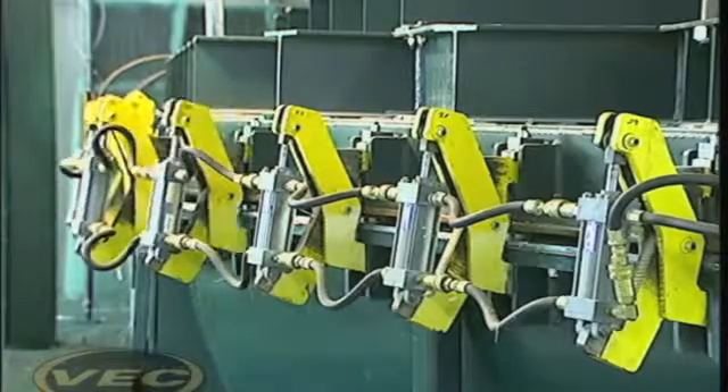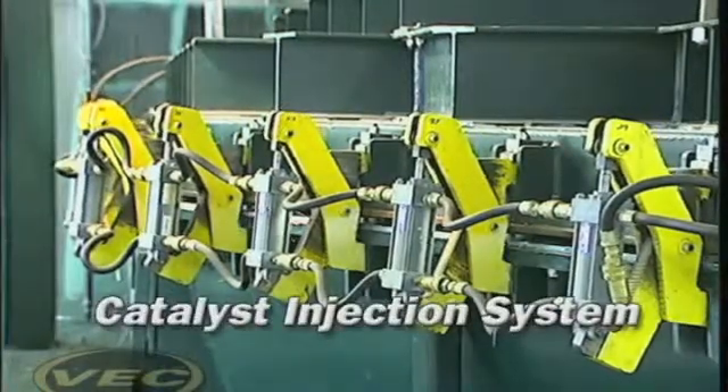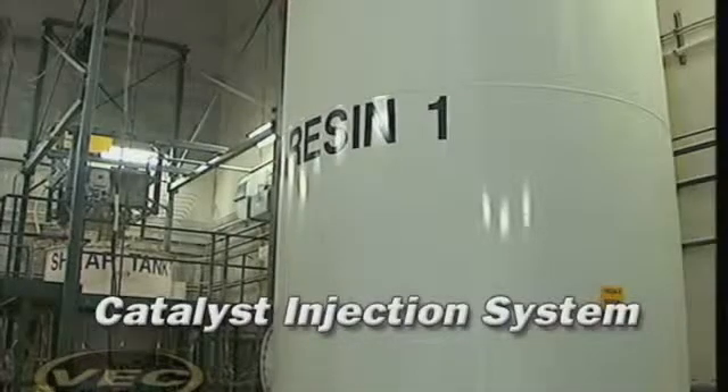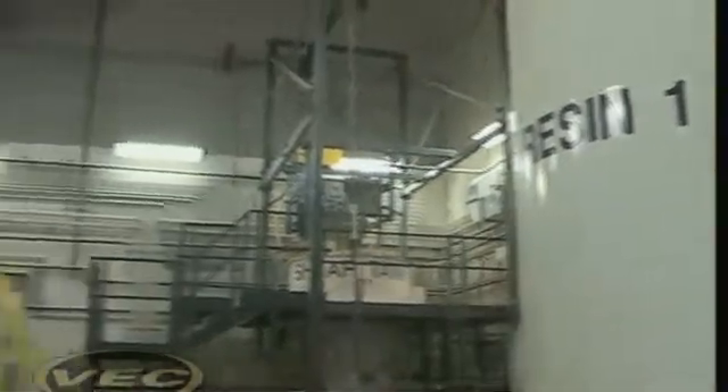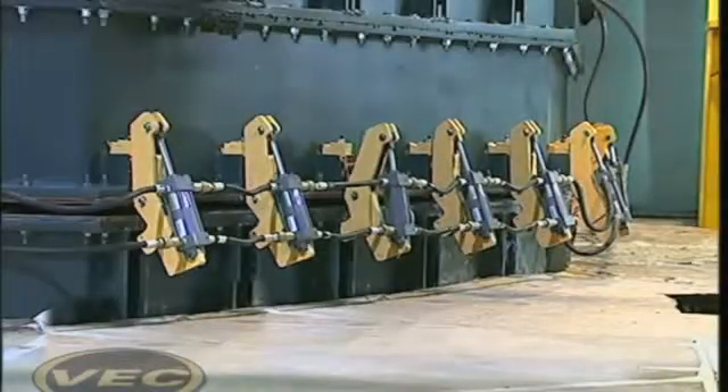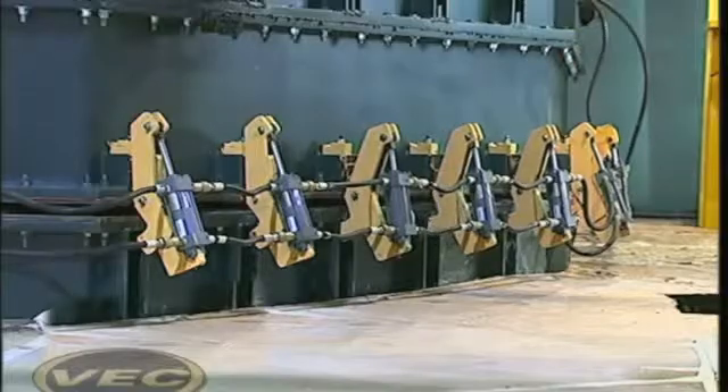The VEC injection system consists in part of a catalyst ram that accelerates as it goes through the cycle. By providing each hull with more catalyst at the end of the shot compared to the beginning, it results in an exothermic reaction that occurs throughout the part at exactly the same time.